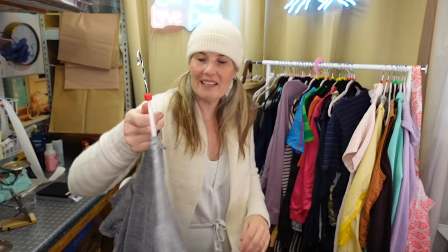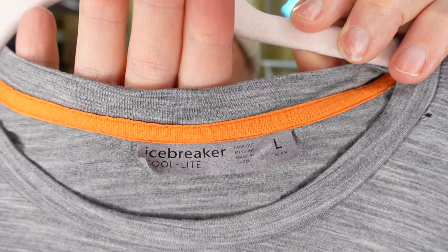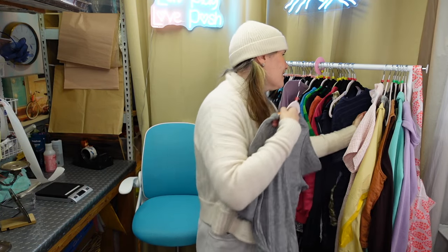Speaking of basic t-shirts, this is another wool piece - Icebreaker. Icebreaker is an amazing company to pick up. People love Icebreaker - it's merino wool. In the winter it insulates you, in the summer it cools you off, it wicks away moisture, keeps you more temperature regulated. That's why people seek it out.